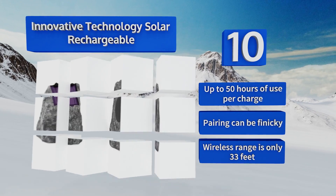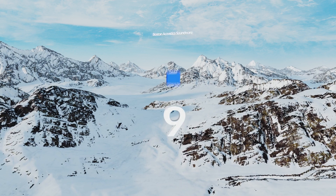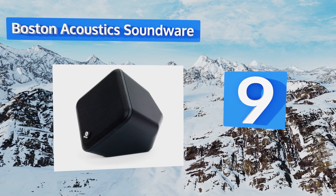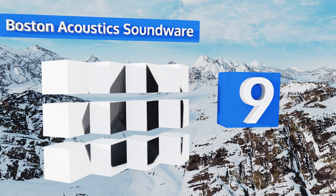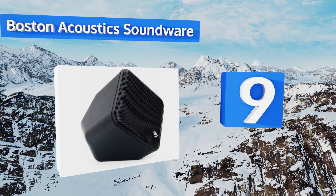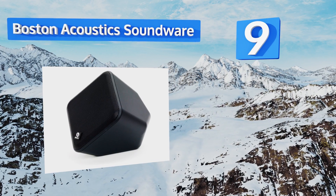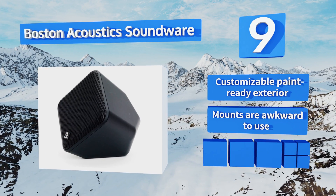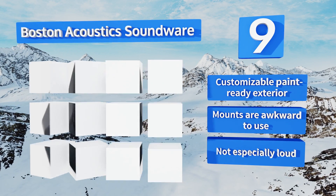At number nine, the unusual polyhedron shape of the Boston Acoustics Soundware allows it to be placed out of sight on the floor of your outdoor patio while still projecting its sound upwards. It's fully sealed to prevent weather damage through all seasons and comes with a customizable paint-ready exterior, but the mounts are awkward to use and it's not especially loud.